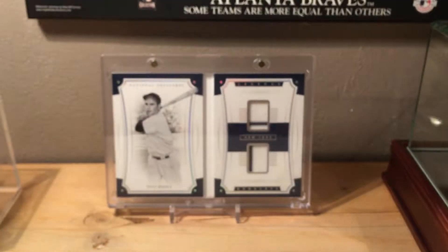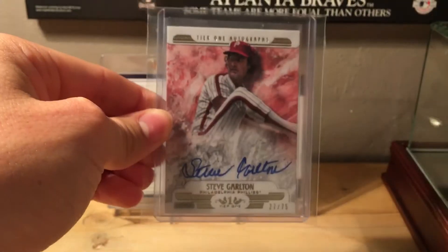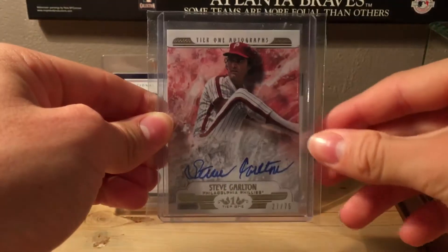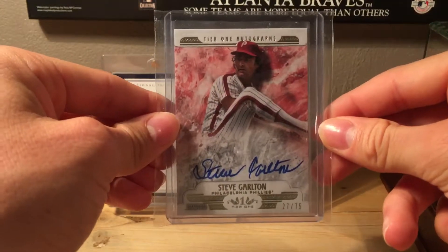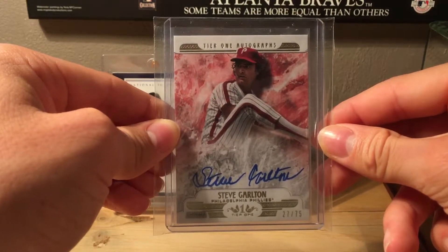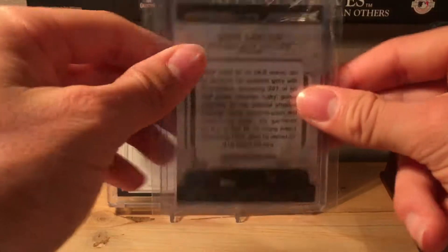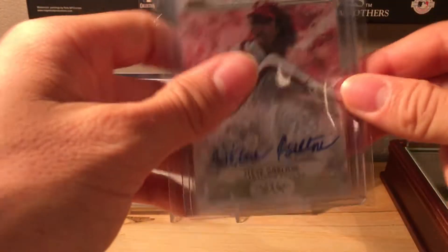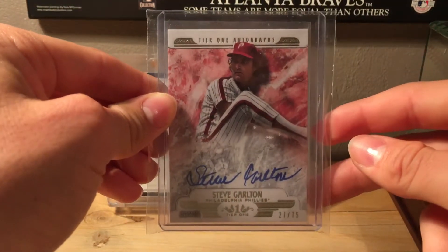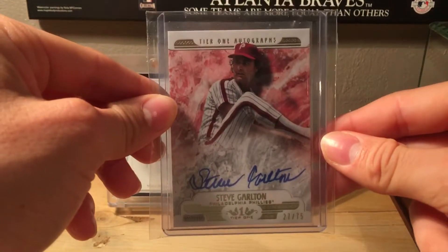Number 9 — I really like this card a lot. This is a 2016 Topps Tier One Steve Carlton on-card auto, numbered 27 out of 75. It's a very nice card, one of the cleanest signatures I've seen. Steve Carlton was a great pitcher.